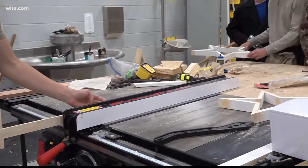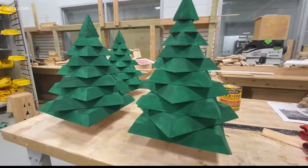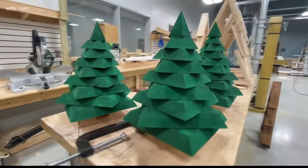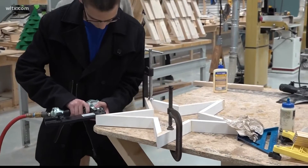Students of the Wooller Technology Center are mixing their carpentry skills with the holiday spirit. 'I thought it would be an easy project for them to make because it uses a lot of our carpentry skills, so we figured we would try it and then it kind of blew up.' Carpentry instructor Eric Branham has 18 students building Christmas trees and holiday decorations.